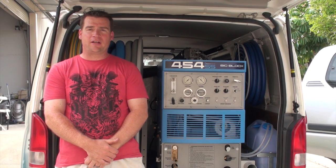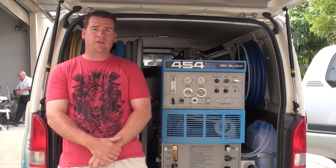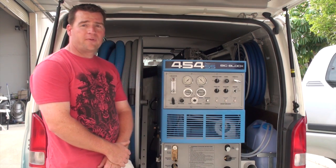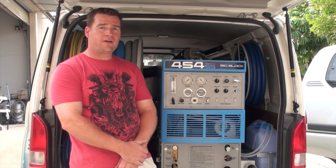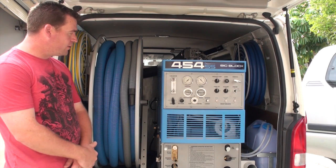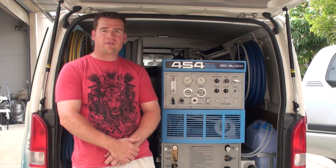Hi, I'm Ben from Like New Tile and Carpet Cleaning, just picking up my new 454 SS from Sapphire Scientific. I'm quite happy with the arrangement here. We've put in three side reels, vacuum hose, and everything. I'm looking forward to using it and making a good profit out of it.